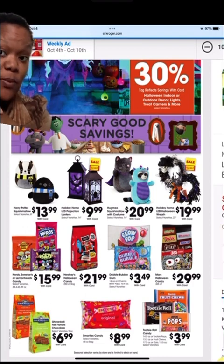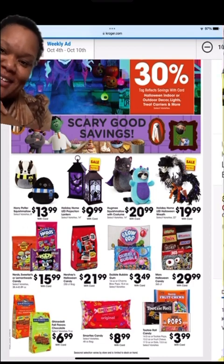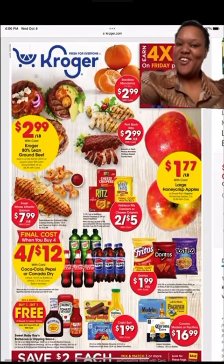That concludes the weekly sales for the eastern region at Kroger. I hope this is helpful. I will not be posting this on TikTok anymore — welcome to YouTube. Let's save money! See y'all next time.